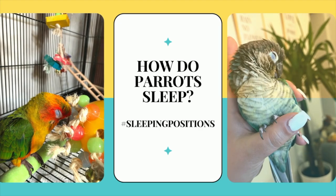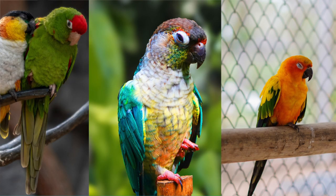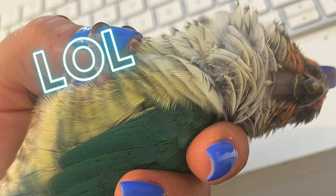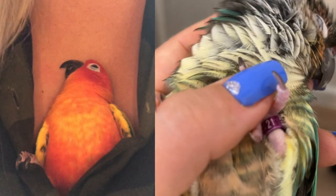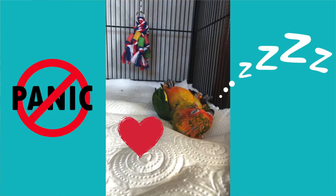The first thing to go over is how do parrots sleep and what is normal — what are their normal sleeping positions? Parrots typically will sleep with one leg raised, tucked into themselves. It is more common for birds to sleep with one foot up and one foot perched. Occasionally, but very rarely, you might find baby birds that sleep on their backs. We actually caught Mango sleeping on his back a few times and the first time I had a panic attack because I thought something terrible had happened to him, but he was just catching up on his Z's.